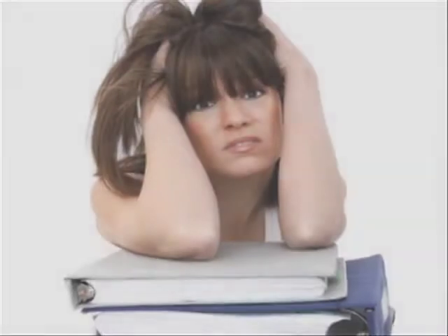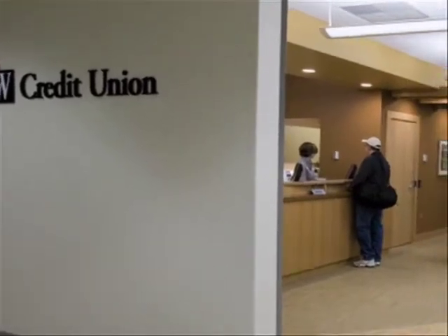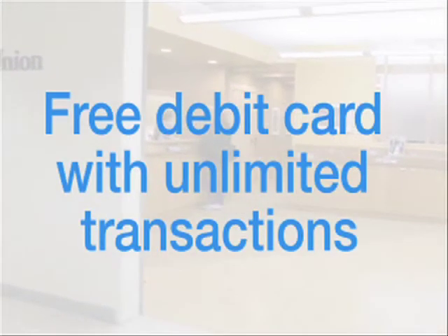Something all students could use more of is time and money. Fortunately, we have a convenient branch of the UW Credit Union right here to help you. UW Credit Union's campus package includes no minimum balance checking and a free debit card that can be issued instantly and includes unlimited transactions.